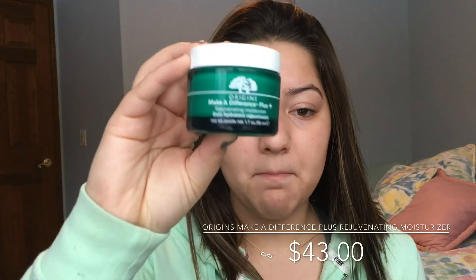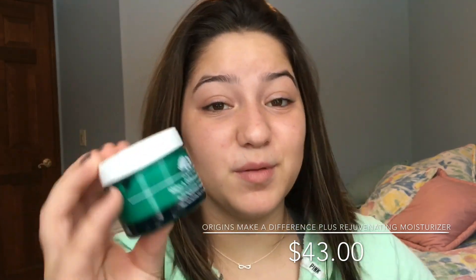So to start off with the look, I already did my morning skincare routine. I washed my face with Dove Sensitive Skin Soap. I did not use my Clarisonic today — I usually use it at night, not in the morning. After I use my Clarisonic, I go in with the Origins Make a Difference Plus Rejuvenating Moisturizer. I just dab one, two, three, four all around my face and rub it in with my fingers. Then I usually go in with an eye cream — Origins Gen Zing Refreshing Eye Cream.